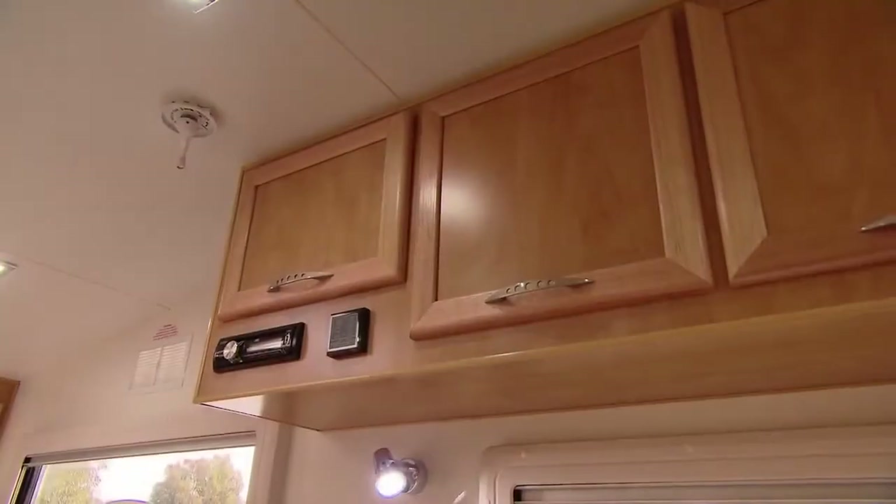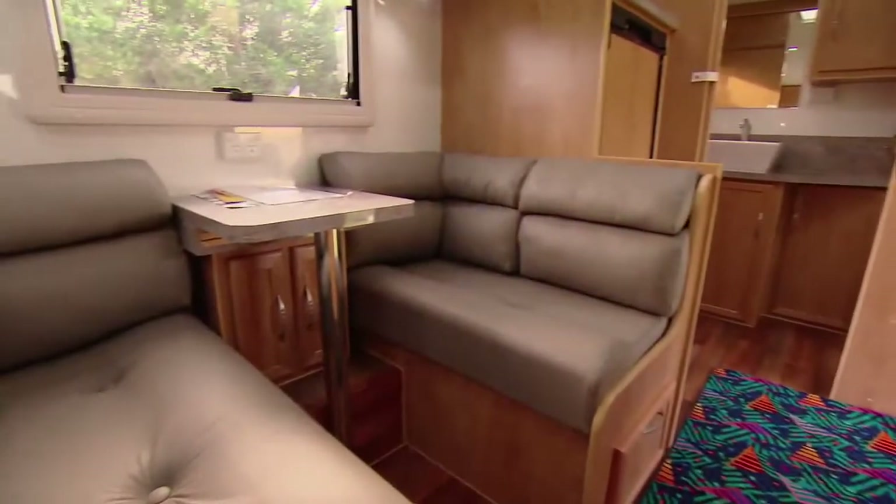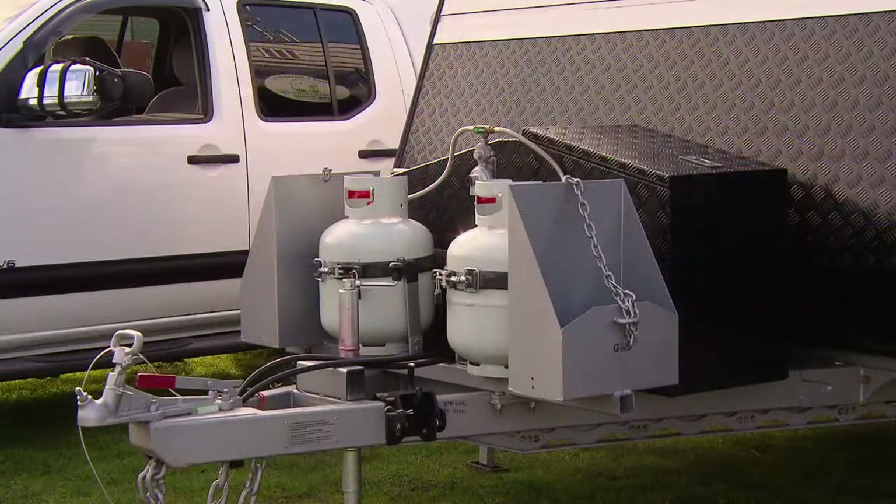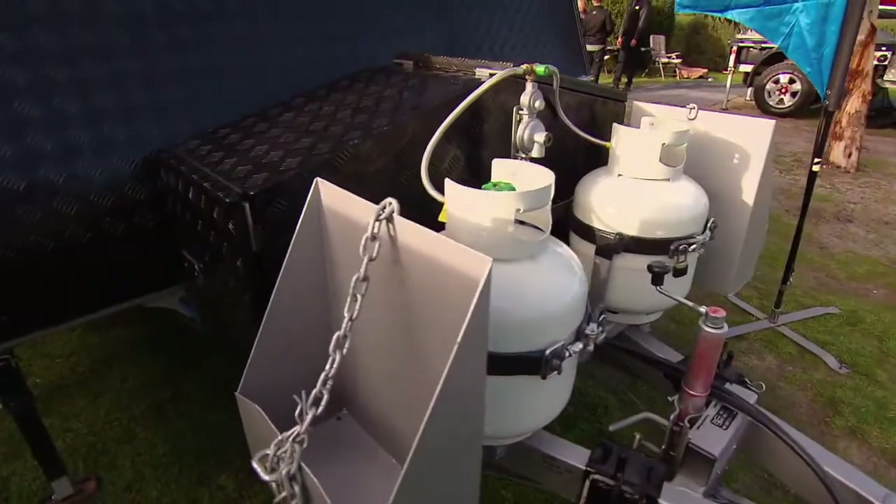So how have you actually customised it specifically? I picked the colours and the leather seating, and Brian did the other bits. Well, on the front of it on the drawbar system is a toolbox come generator box. So the team at Great Southern RV have really looked after you, haven't they?